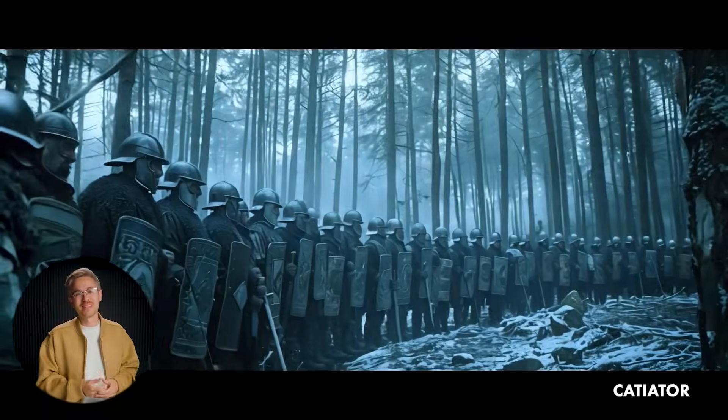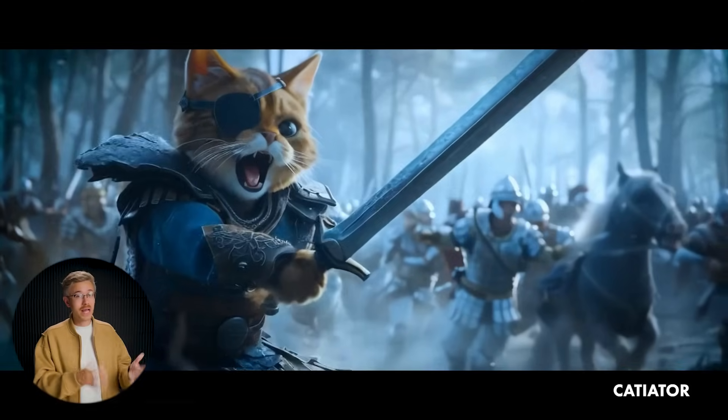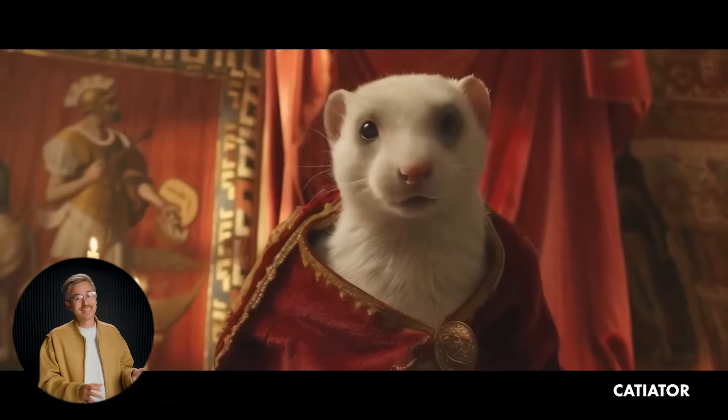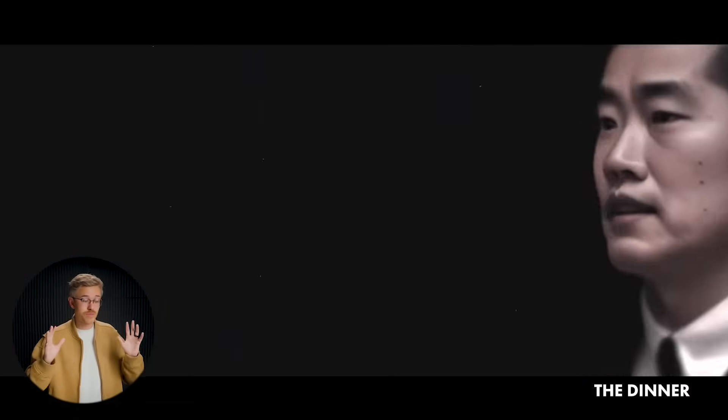Our next film is called Catiator — basically a concept for a theatrical release about a cat who's a gladiator. It's really funny, a lot of the shots look really good, and I would totally watch this one. And our final film of the week comes from Abel Art, who is one of our favorite AI video explorers. They put together a scene called The Dinner, which is a five-character scene that uses AI and is a really clever use of video-to-video and image-to-video. He created a 3D environment that helped create some really dynamic camera moves — a great example of using a 3D tool with AI video to create a dynamic scene.